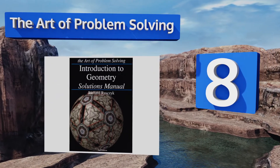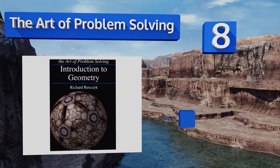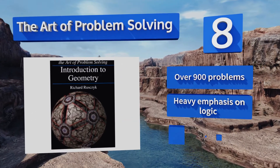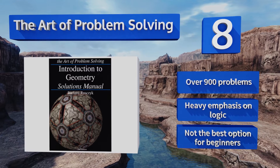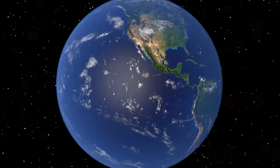Coming in at number 8, written by a mathematical olympiad winner, The Art of Problem Solving consists of an introductory book and solutions manual that serve as a complete course, ideal for the industrious student. Each section begins rather than ends with a problem, so it's truly engaging. It includes over 900 problems and there's a heavy emphasis on logic. However, this one's not the best option for beginners.